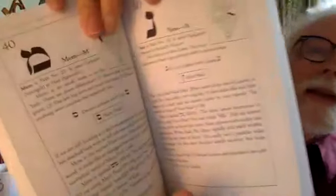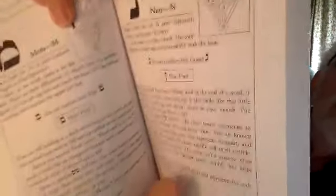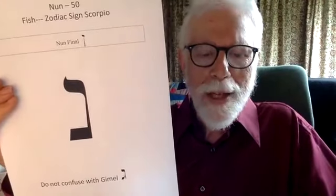This is Nun. You can see the path on the tree of life that it joins — number six to number seven. Nun, the Hebrew N, is path number 24 and joins Tifereth, number six, to Netzach, number seven.